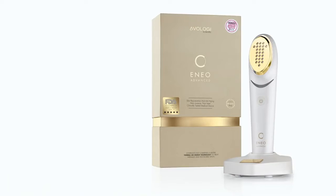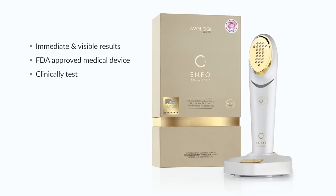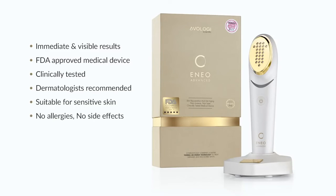The benefits of Eno include immediate and visible results, FDA approved medical device, clinically tested and dermatologists recommended, suitable for sensitive skin, no allergies, no side effects. Eno is the only one of its kind that is suitable for face and body.